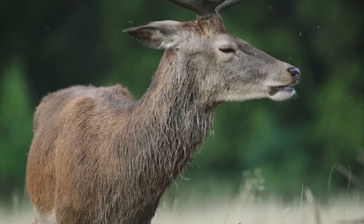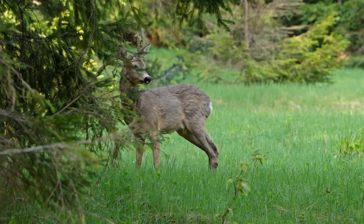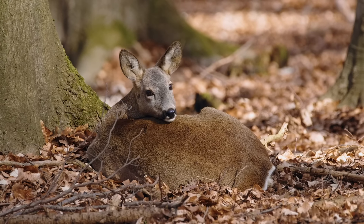My favourite wild animals of all in Scotland are the deer. Around the croft we have two types of deer that visit us — the red deer, which are the largest species of deer in Highland Scotland, and also roe deer, which are a lot smaller and I think cuter and a little bit more shy too.